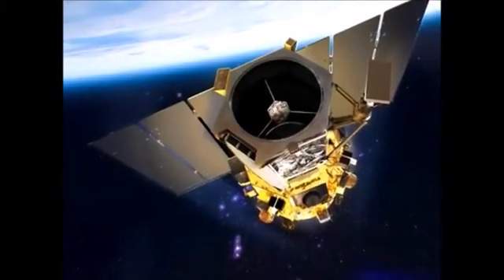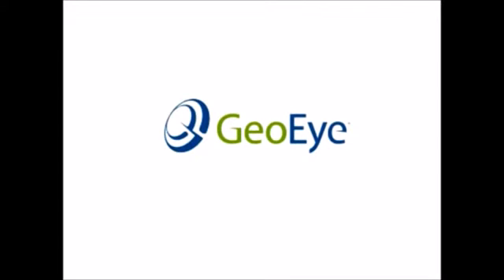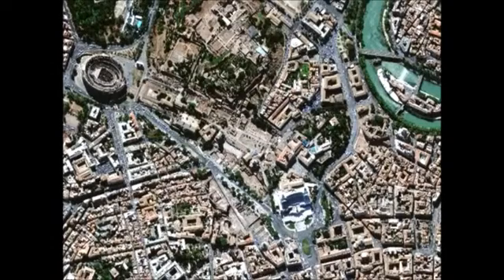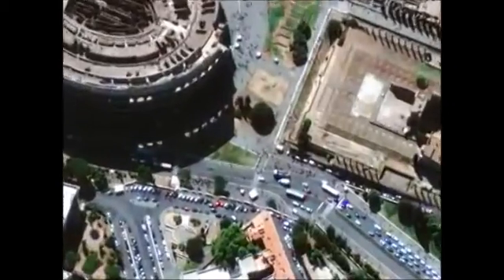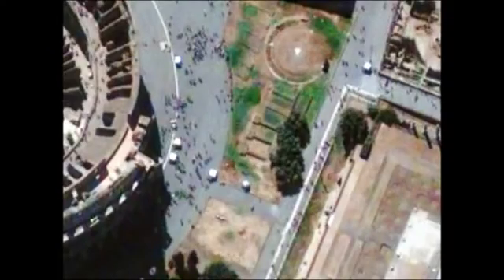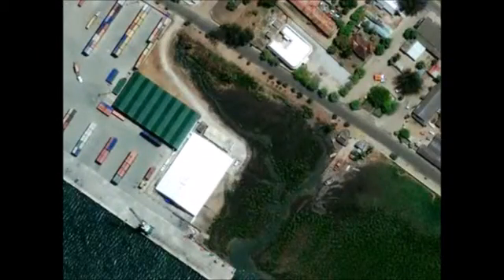Currently orbiting Earth is a reconnaissance satellite called GOI-1, owned and operated by a private company, GOI Incorporated. It resides at an altitude of 681 kilometers, and its camera has a resolution of 0.41 meters per pixel - virtually the same resolution as LRO's camera. Here's a photo of Rome taken by GOI-1. If we zoom in, it becomes immediately obvious that GOI has perfectly resolved cars, buses, even individual people walking the streets. Here's another example showing a seaport - again, we can resolve cars and even shipping containers and tiny boats.